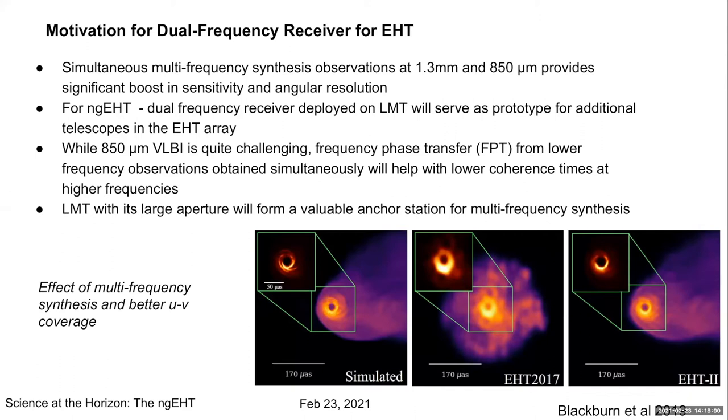While 850 micron VLBI is still challenging, it has been demonstrated with the EHT. The frequency phase transfer technique can be used when you have lower coherence times at higher frequencies — you can transfer from lower to higher frequencies. The LMT, being a large aperture, will form a very valuable anchor station for this synthesis.